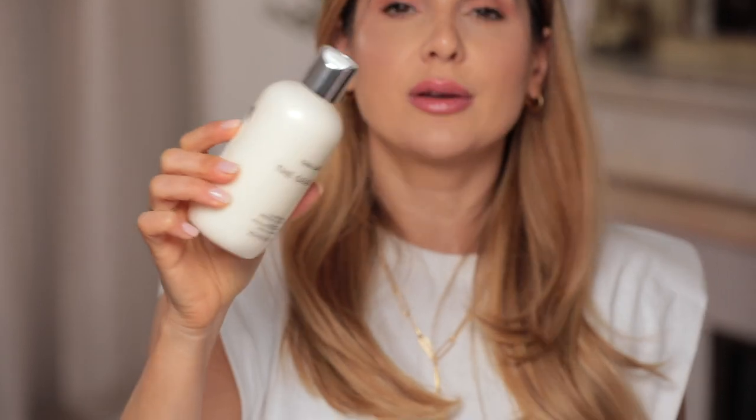Next is Tan Luxe illuminating gradual tan lotion. It's a very very light, more milky texture — incredibly lightweight on the skin. I love this product for how easy it is to apply. You do have to wash your hands immediately after, because these tanning products will look different on each and every one of us.